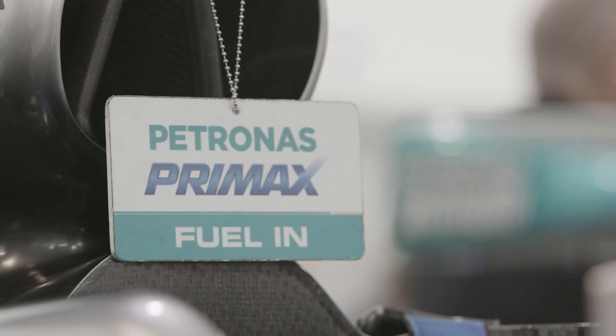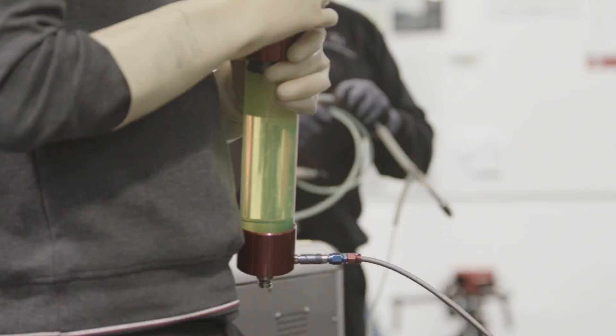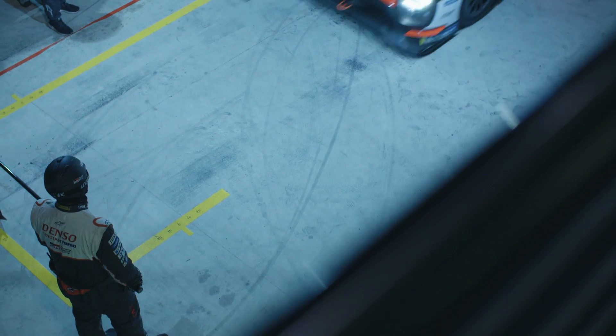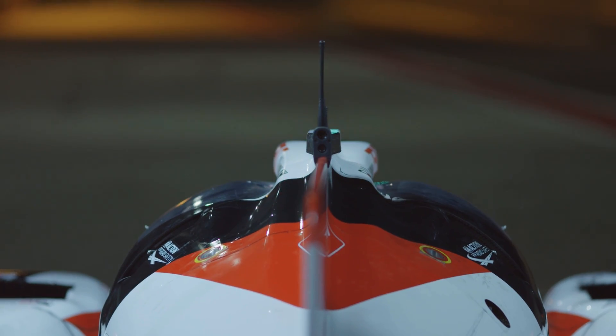Fuel flow limits in Formula 1 must not exceed 100 kilograms an hour, but in the hybrid subgroup of WEC, it falls to 80 kilograms an hour, and they're only permitted to fill up with 35.1 kilograms of fuel per stint — around 15 kilograms short of its LMP1 competition. Regardless, the Toyotas are able to go a lap longer on each stint, having not agreed to losing its refuelling time advantage for Le Mans.